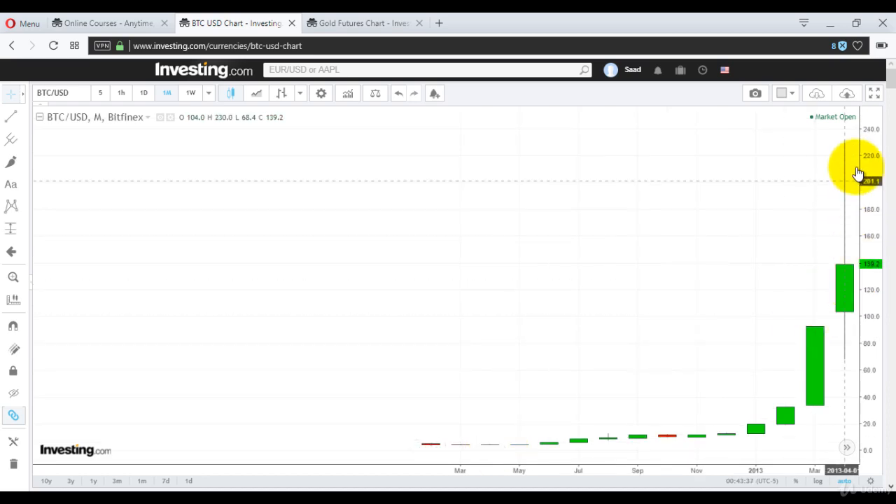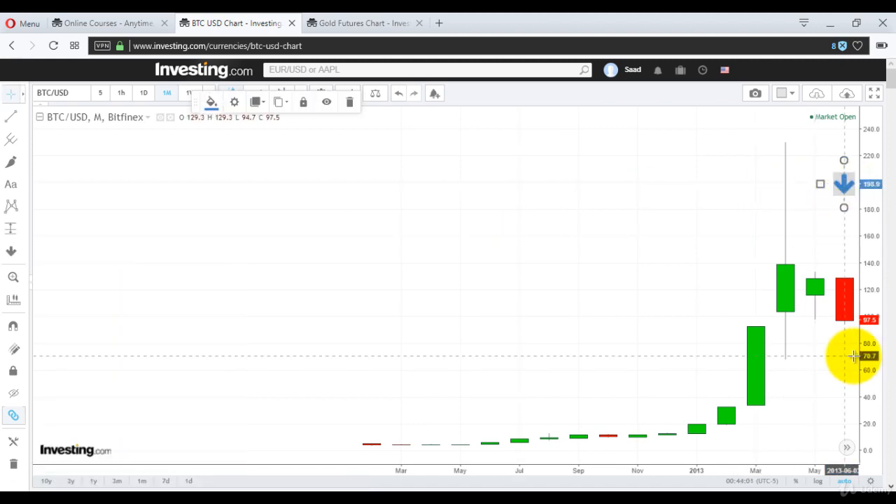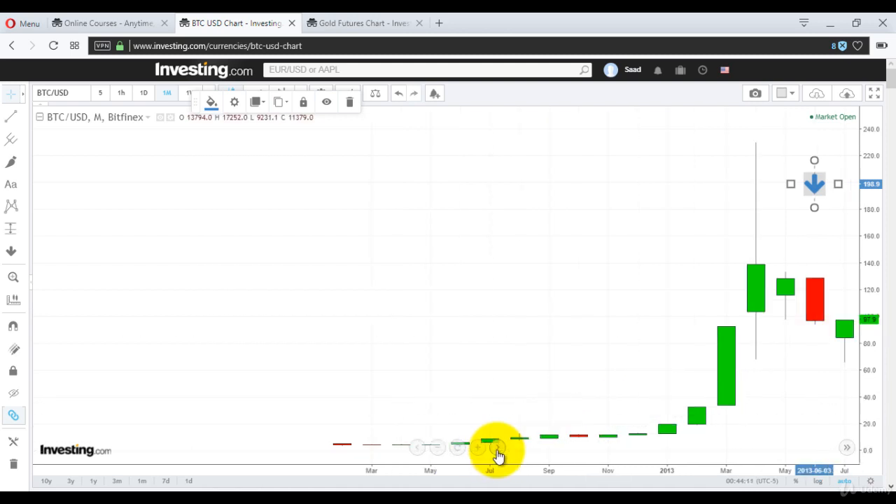Then it rises further to $220. Huge. But they're all green candles — none of them is black or red. Right here it formed a doji or a morning star, but then it made what I call the bearish engulfing candle, and that's your mark to get out. Because this green candle's open is $104 and this close is $97.50 — that was your exit moment.